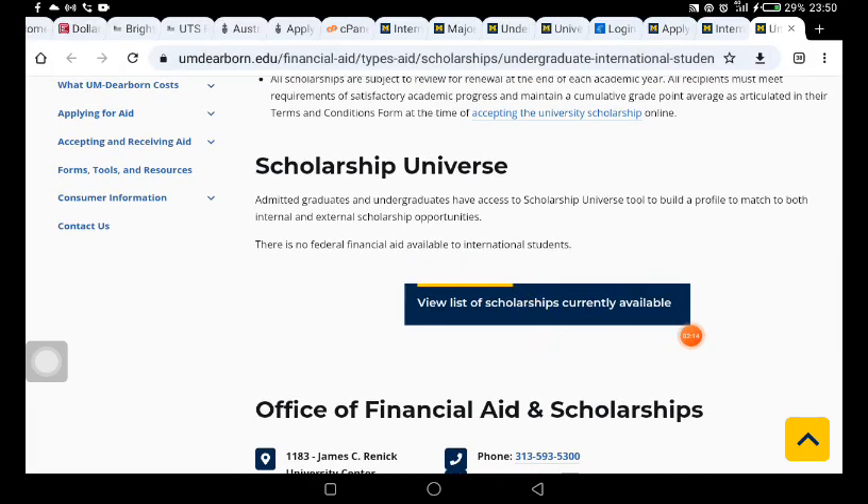I was planning to make a video about graduate assistantship or funding in Canada, but I decided to do this particular video first for some people that might want to apply. So let's come back to this first page.